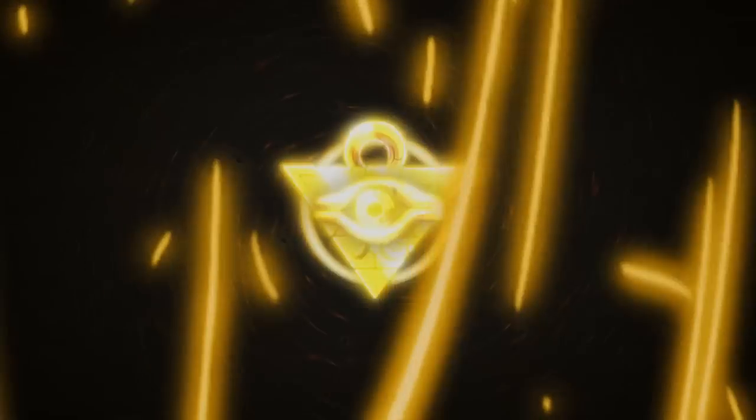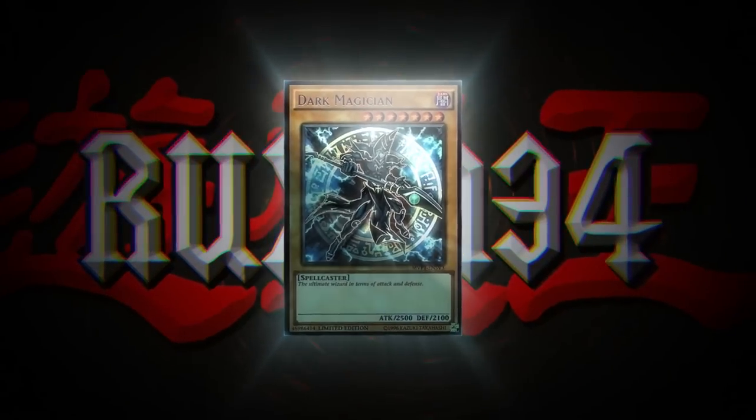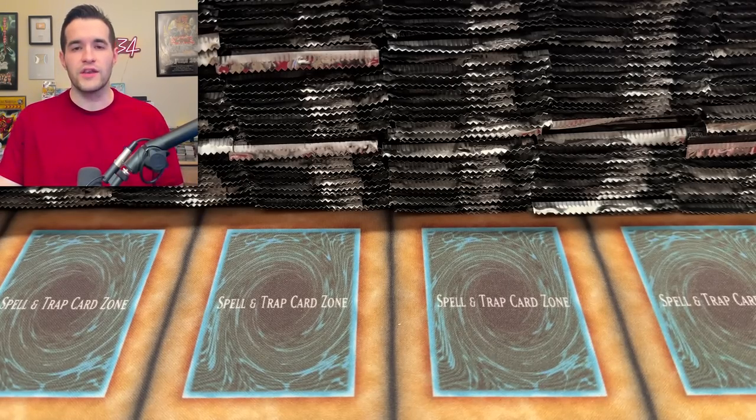In today's video, I'm opening an entire case of the new set, Cyberstorm Access. We're back with another epic, long opening video. This will be 288 packs of the brand new set, Cyberstorm Access, which is releasing today.